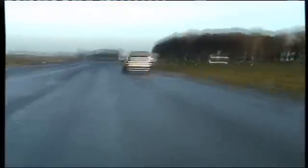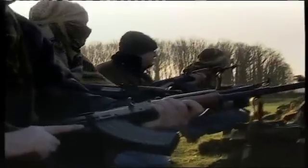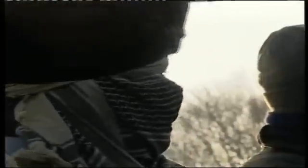The system distracts and disorientates the assailants and deprives them of their advantage. Nimbus gives the edge back to the victims, whilst causing minimal harm to innocent bystanders.